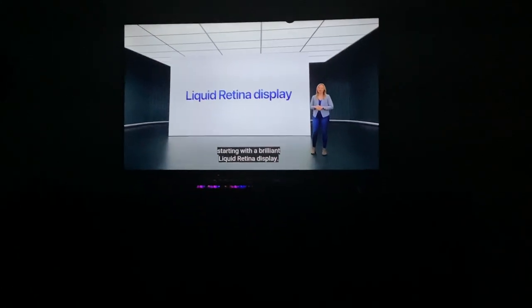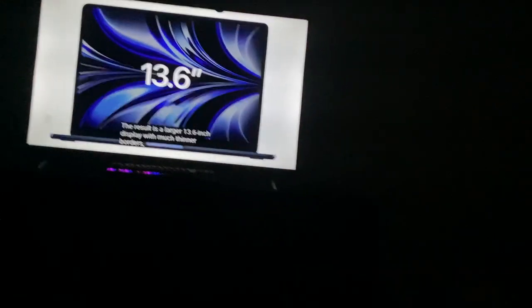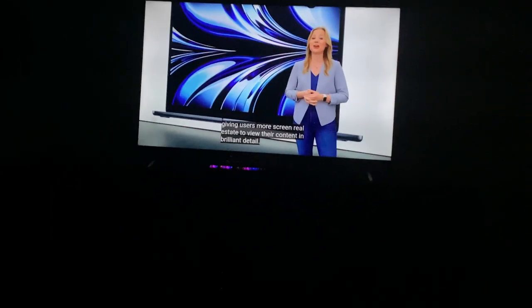The Liquid Retina display is now coming to the MacBook Air, with rounded corners on the sides — and wait, there's a notch there as well. Great, that's going to ruin it, just like the MacBook Pro had about eight months ago, I think. That's sad.